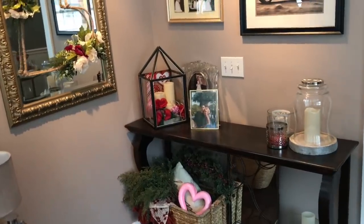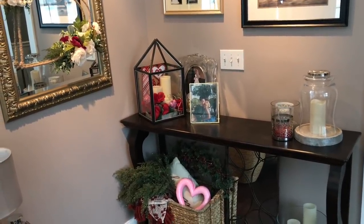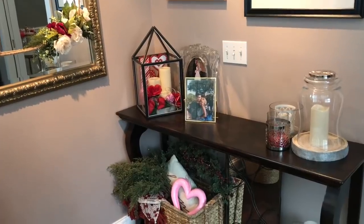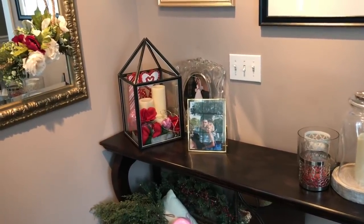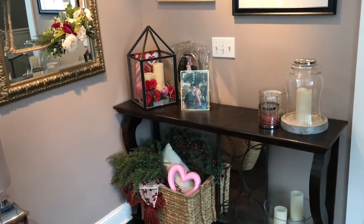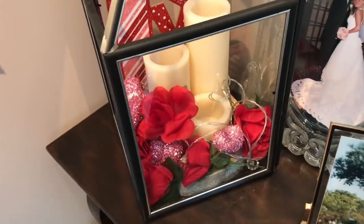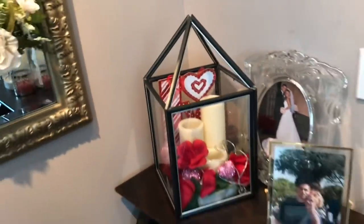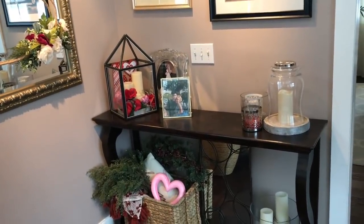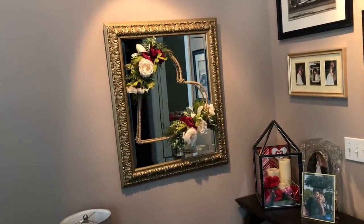I also have my DIY lantern, which is one of the first DIYs I posted on my channel. I usually decorate it every season and move it around the house, but it's starting to show its wear. It was made from all dollar store supplies and I'm planning to pull it apart, repaint it, and revamp it — I'll be posting a video on that soon. Right now it has battery-operated candles, a little set of string lights with flowers, and a small 'love' sign in the back for a pop of red color.